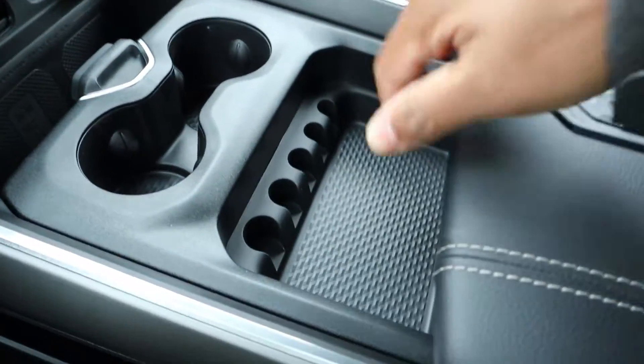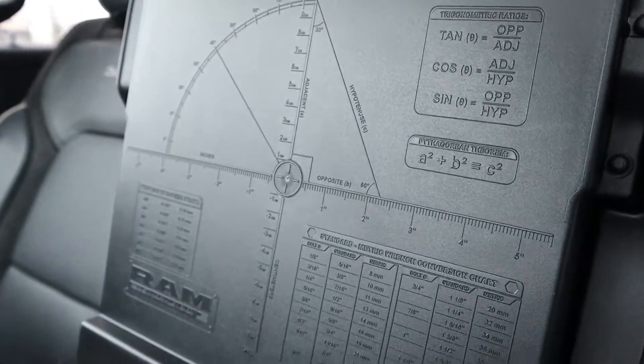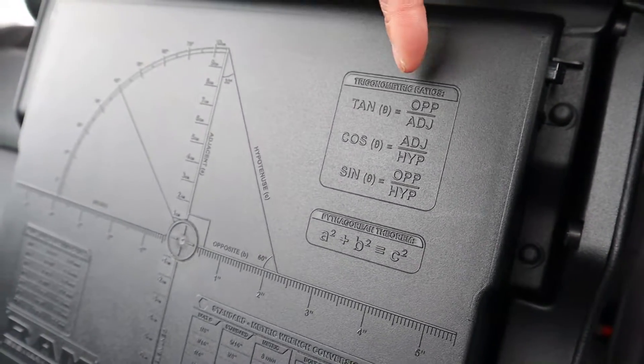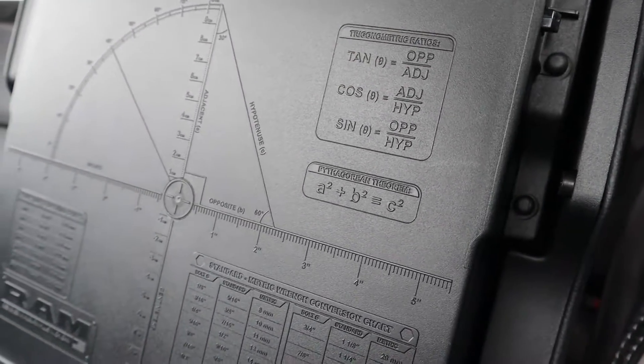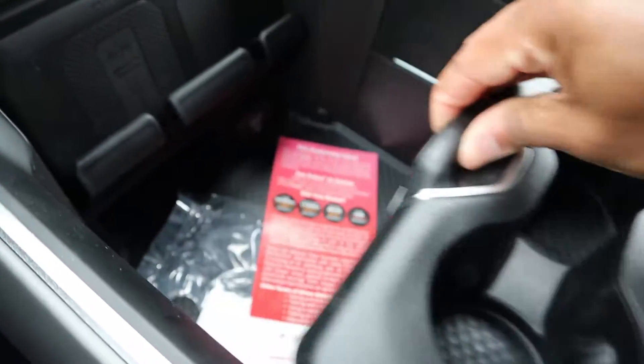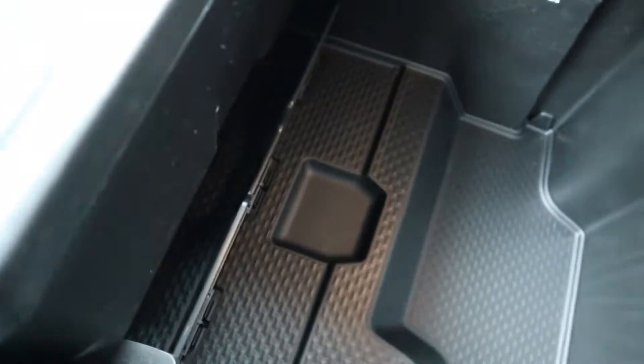You've got charging ports, a wireless charging pad, gigantic cup holders, and a coin section. Pop up the center console and underneath, for you nerds, there are unit conversion and measurement references — conversions, trig ratios, even the Pythagorean theorem in case you need it on the job. There's also a little Easter egg showing the history of Ram trucks. Press a button and the console slides forward revealing way more storage space — not saying you can fit guns in there, but you can.